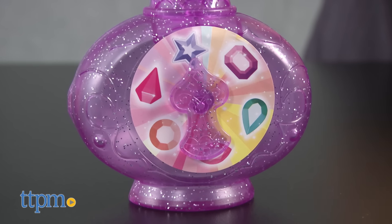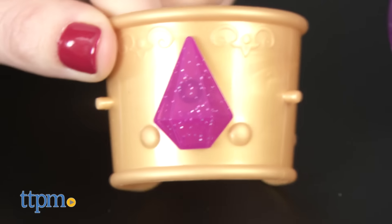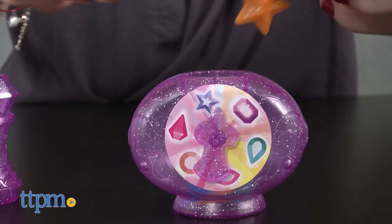The genie bottle features a spinner for kids to spin the arrow and see which gem they land on. This is one way to choose which jewels to wear on the cuffs. The sparkly purple genie bottle can also store the gems that are not being used.